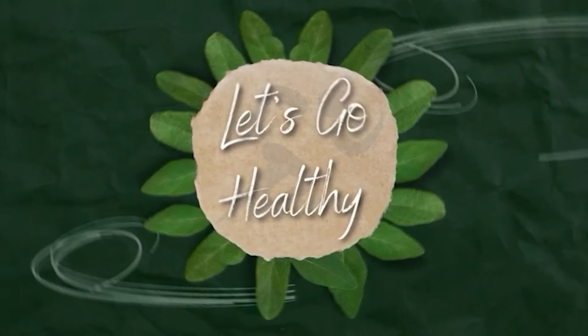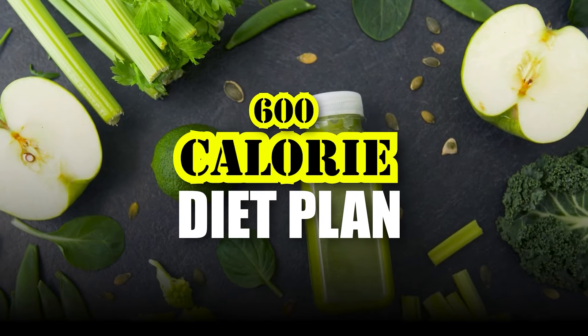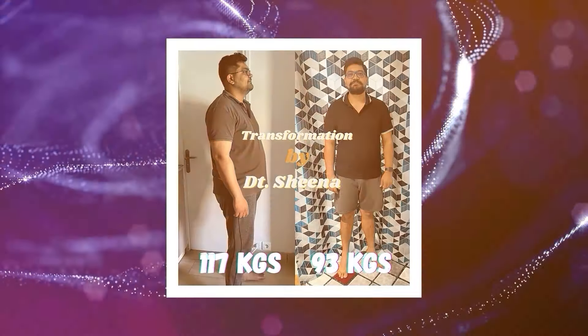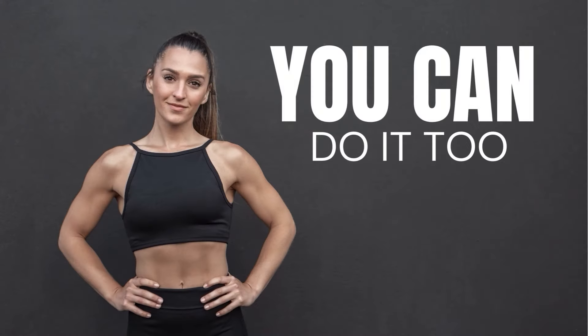Hi guys, you are watching Let's Go Healthy. Today I will share the 600 calorie diet plan for weight loss, which will help reduce 6 kg in 6 days. Recently, many clients have followed this plan and they were able to see a great transformation happening for themselves — and so can you.